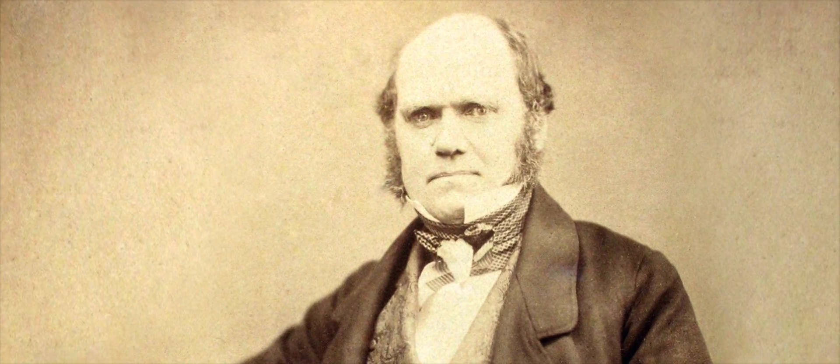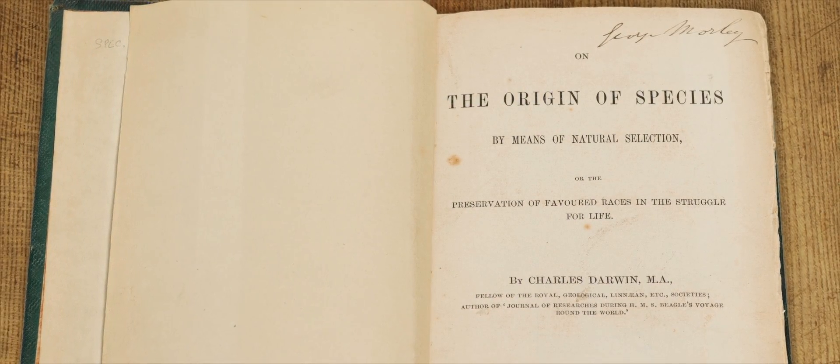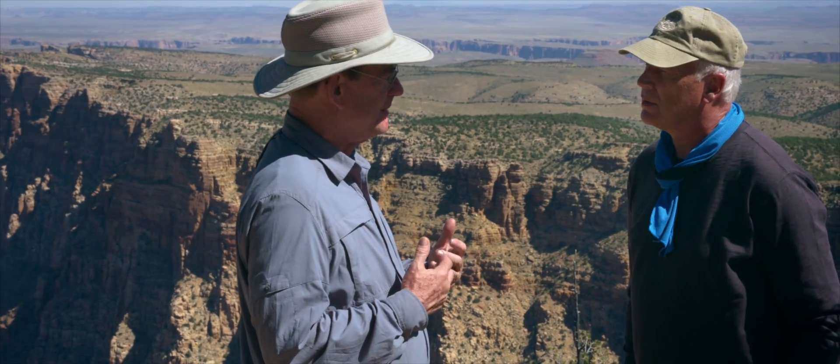Darwin went on to influence the world view in a very different way — he went into biology and started applying and thinking about natural selection and evolution of species. Today we're going back and remembering that Charles Darwin was a geologist, and we need to go back and challenge the foundation of his way of thinking. Was it data and evidence that drove them deeper and deeper into millions and billions of years? Not really — it was their paradigm or their belief system.